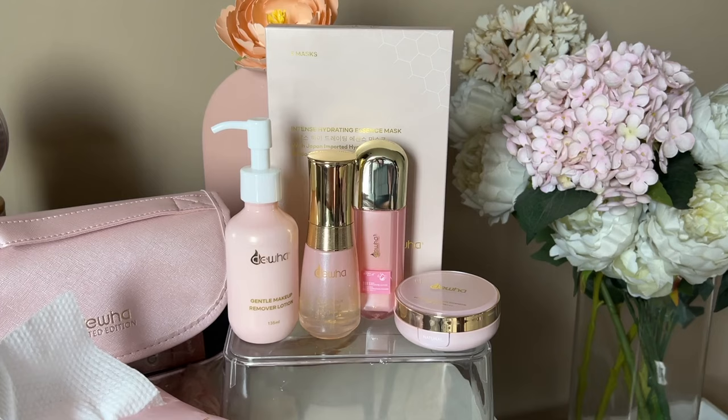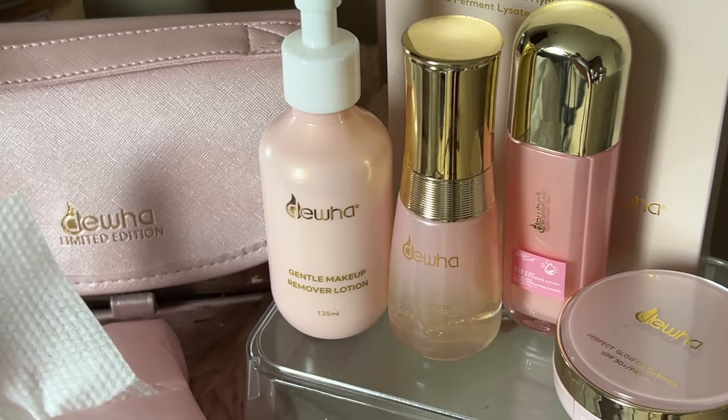Good morning, everyone — actually, pa-afternoon na rin. So let's do a quick get ready with me since I will be going out, and I'll share with you these products that I've been trying out from the brand Dua. Dua is a Singaporean skincare brand that offers premium skincare products that achieve healthy and glowing skin. Their focus is more on building a simple yet effective routine, because they believe that when it comes to skincare, less is more. So more on multitasking products, which I totally believe in.